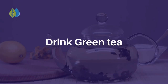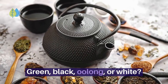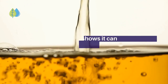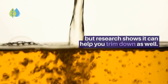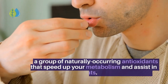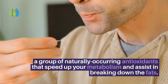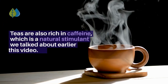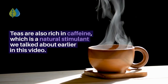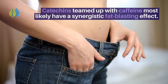Number 2: Drink green tea. Whether green, black, oolong, or white, no matter which one you choose, tea is not only good for your overall health but research shows it can help you trim down as well. Tea leaves contain a compound called catechins, a group of naturally occurring antioxidants that speed up your metabolism and assist in breaking down fats. Teas are also rich in caffeine, a natural stimulant, and catechins teamed up with caffeine most likely have a synergistic fat-blasting effect.